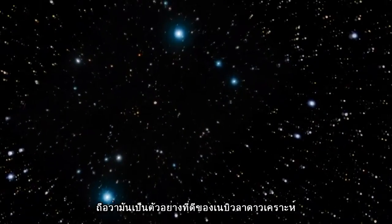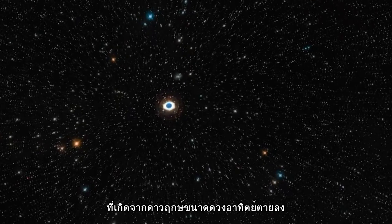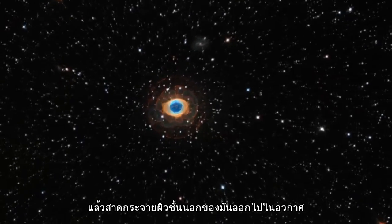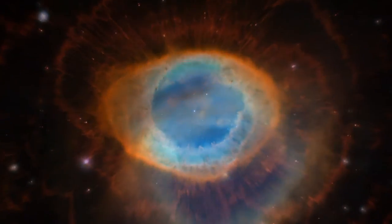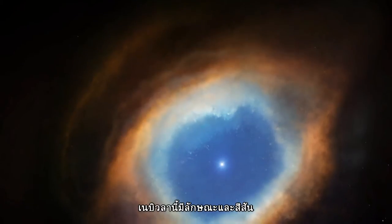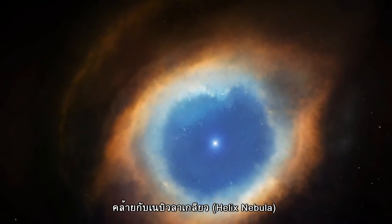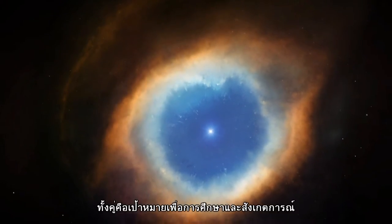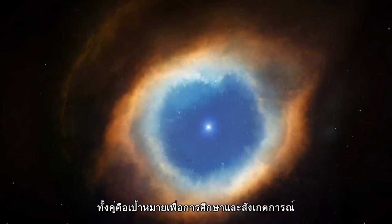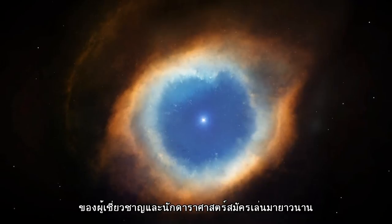It is a prominent example of a planetary nebula, where a dying star, like our Sun, has pushed its outer layers out into space. The nebula closely resembles the equally colourful Helix Nebula, which formed in the same way. Both are common observational targets and have been well studied by both professional and amateur astronomers for years.